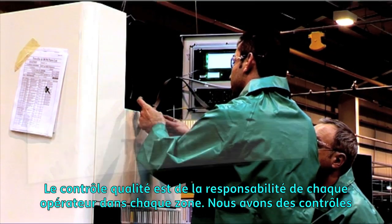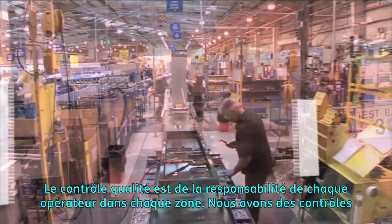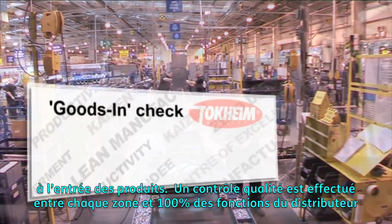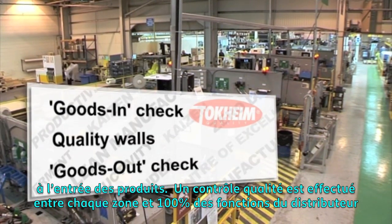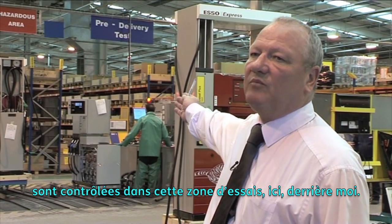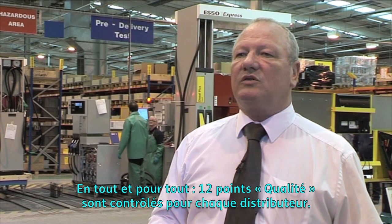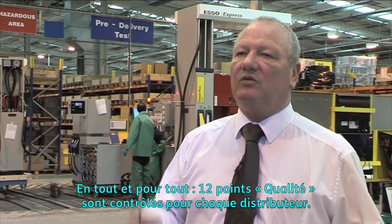Quality control is the responsibility of every operator in every cell. We have checks at Goods Inwards, quality walls between each cell, and each dispenser is checked 100% for every function on these test bays. All in all, 12 points where quality is checked on every single dispenser.